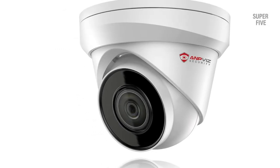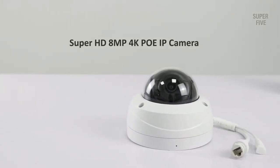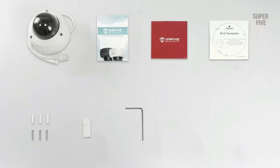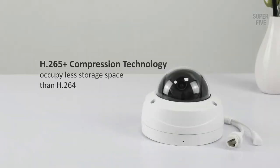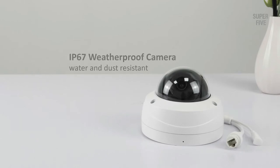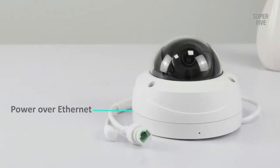You can install this camera in outdoor environments, thanks to the IP66 weather-rated enclosure designed to withstand extreme temperatures. The camera adopts Power over Ethernet (PoE) plus H.265 compression. With H.265 compression, you can store more data with fewer hard drives. The PoE feature allows IP devices to receive data and power over an existing LAN cable, eliminating the need for installing a separate power cable.